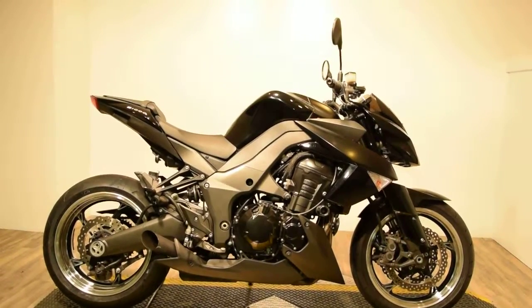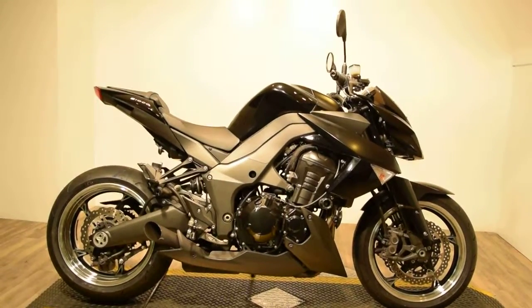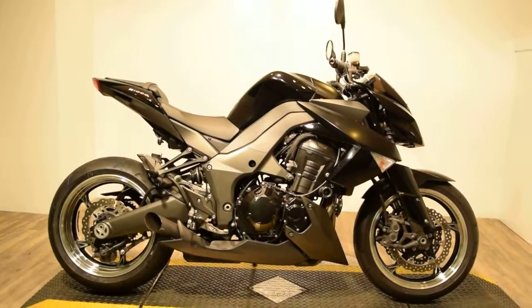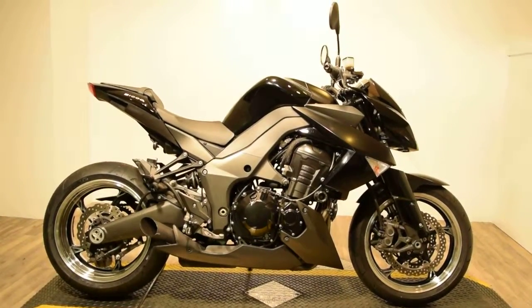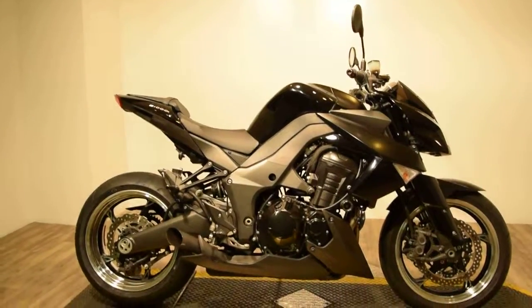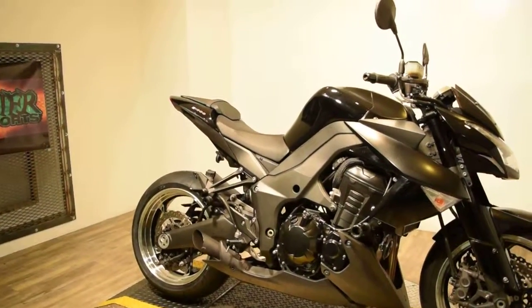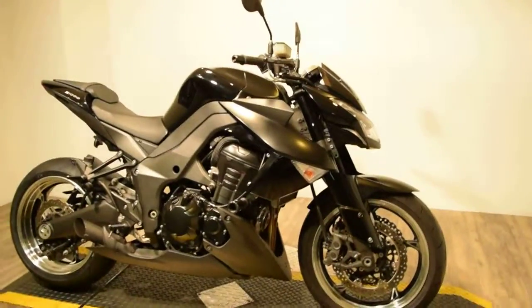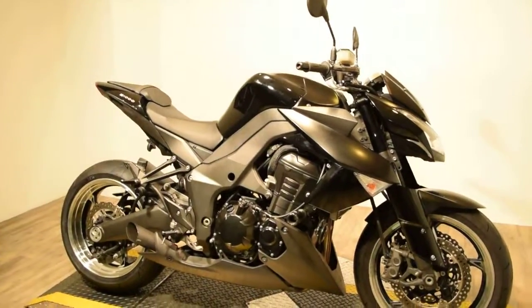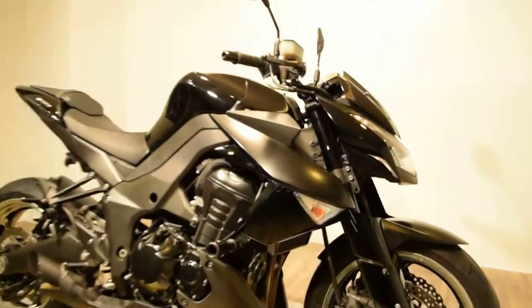It has impressive power, excellent performance and handling, and is definitely super stylish. This 2011 Kawasaki Z1000 is available now at Monster Power Sport. It comes with a digital odometer and speedometer, and features matte black and shiny black finishes. It does have side mirrors and a tinted front windscreen, and it's got a sharp fairing.